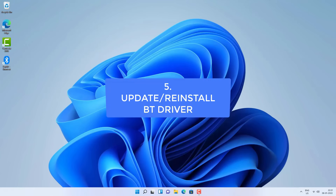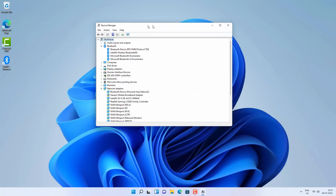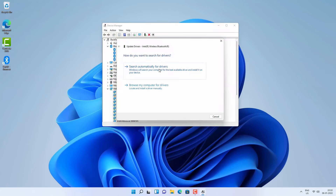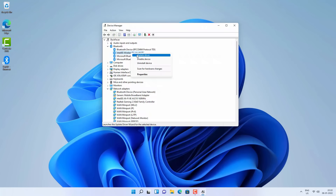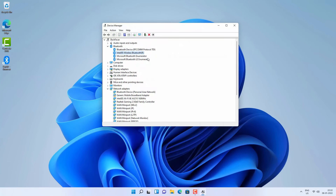There may be another problem where you can see Bluetooth in Device Manager but still can't turn it on, turn it off, or connect to devices. In this case, try updating the Intel Wireless Bluetooth driver — right-click on it and click Update Driver, then Search Automatically. You can also try disabling the Bluetooth device by right-clicking and selecting Disable, then re-enabling it with right-click and Enable Device. Check if Bluetooth is working after that.